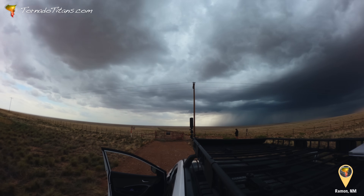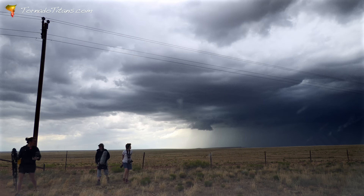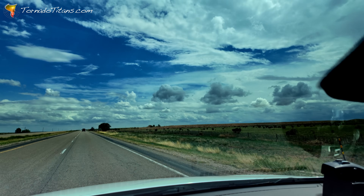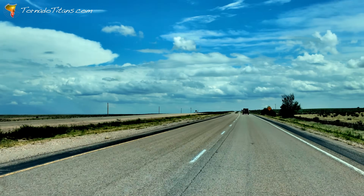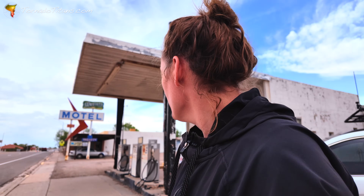This time on Tornado Titans, the team is in New Mexico watching storms take shape across the higher terrain. Welcome to Vaughn, New Mexico. It's a low-end day, but that's okay. We're about to head south to Roswell. It's pretty cool, pretty chilly. Moisture's very marginal — it's going to be the theme of the day. Could be a supercell, with hail up to 2.5 inches and a low risk of tornadoes. We're going to go south and see what happens. New Mexico — you never know until you know.